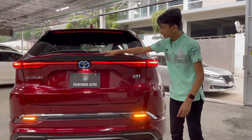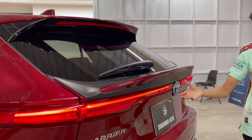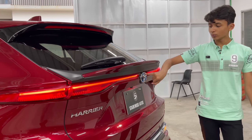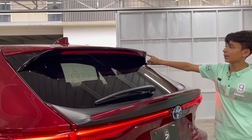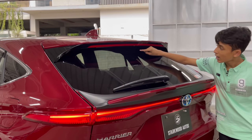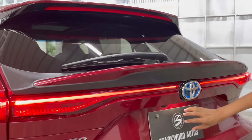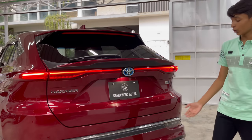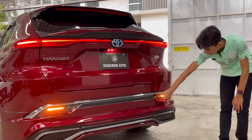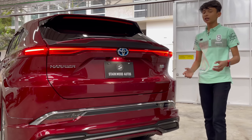The car has a Model Star spoiler, which looks very nice. There's a small Toyota logo with a blue accent, beautiful teal tail light design, and an upper stop brake light. You can see the shark fin antenna, a rear camera, and a rear-view camera behind the number plate. The number plate is branded with Starwood Autos as the importer. There are four rear parking sensors, reverse lights, a reflector, and a Model Star diffuser — the full exterior setup is almost complete.